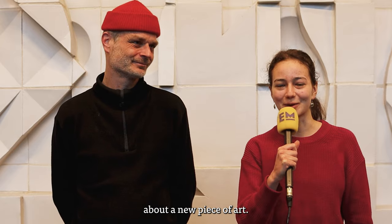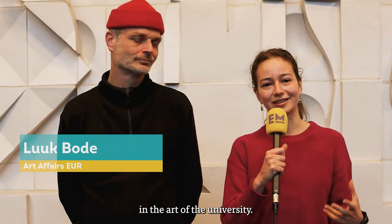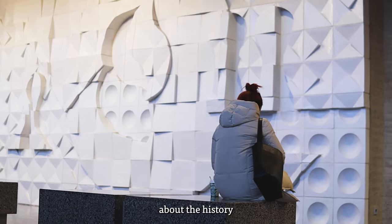We are again with Luke and we're going to talk about a new piece of art. Maybe you're going to be more interested in the art of the university. Luke, can you tell me more about the history of this piece of art?